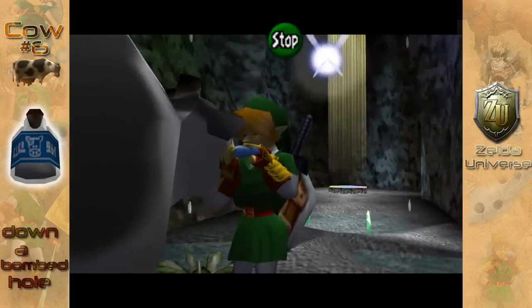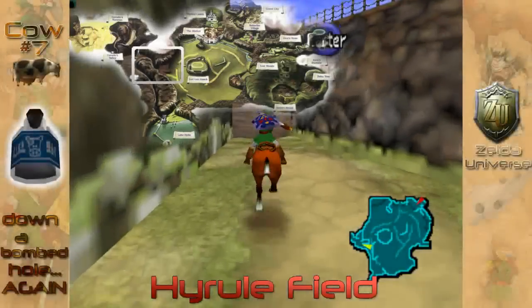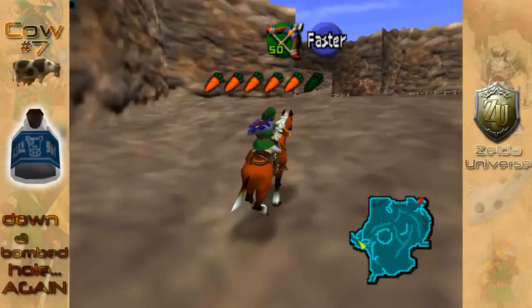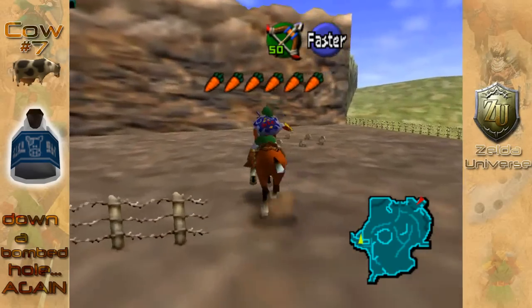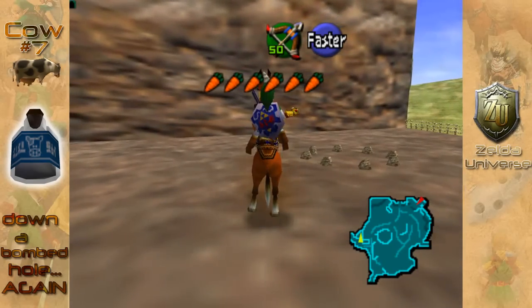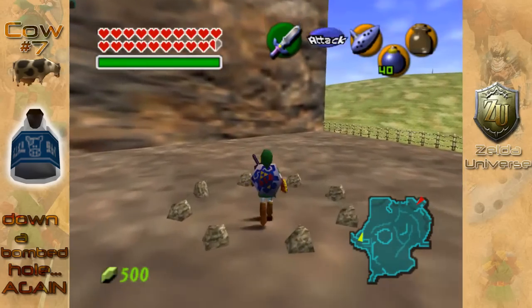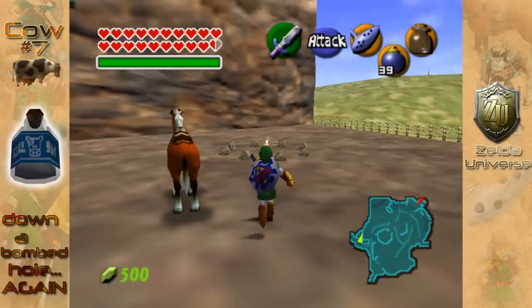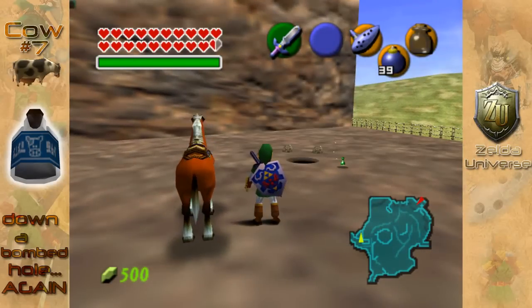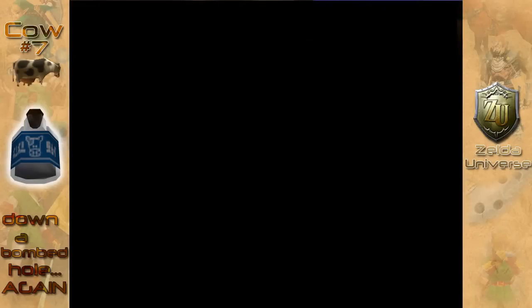Yes, I do realise that it is a very strange place for a cow. Hyrule Field is the next one, and before you go up to Gerudo Valley, you are going to want to turn right here and go to this circle of stones. Again, second bomb — place it down and there's your hole. Just drop down that and you will have cow number seven.